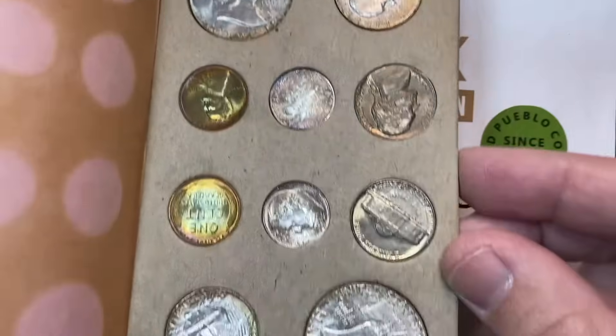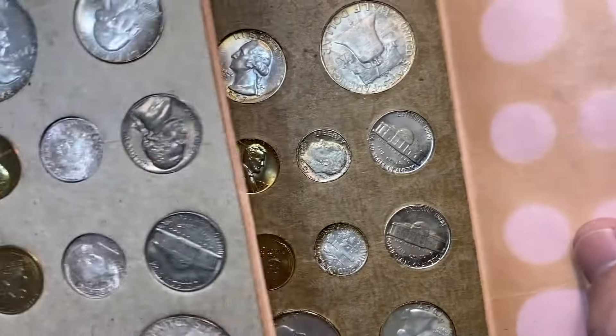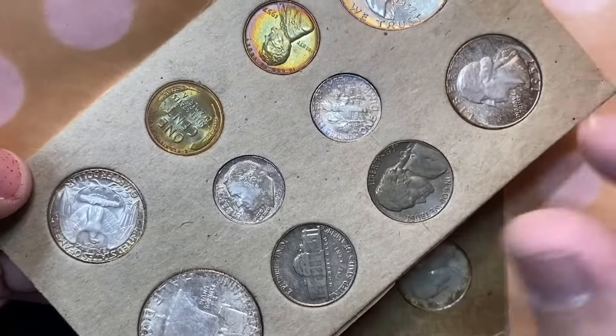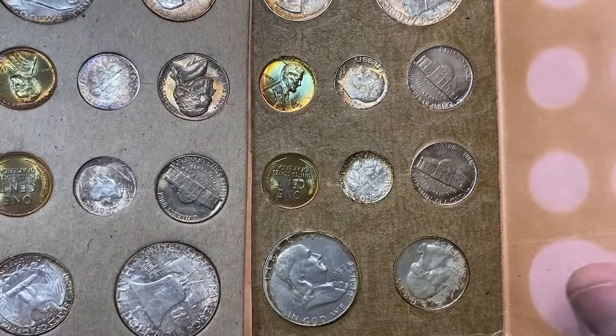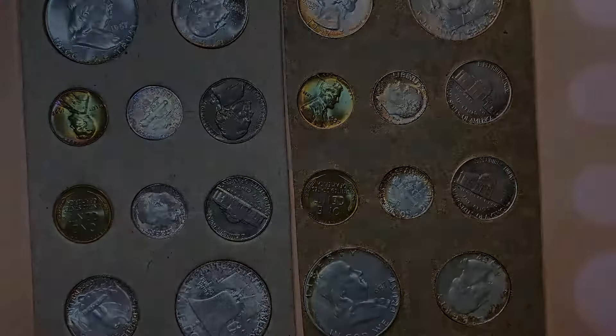And I said we would do math. These sets have the same amount of coins in each set — that would be $1.82 times 2. So there you go, guys. Thanks so much for watching. I'm Ben the Coin Geek. You can subscribe by clicking on the bell button in the corner and watch more videos on the right side of the screen. Thanks.